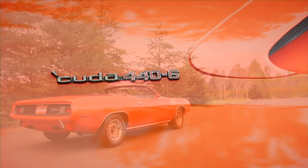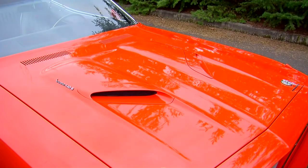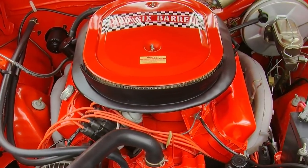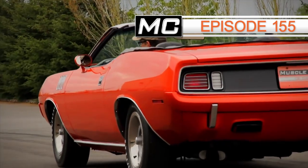Finally, we bring out an amazing 1971 Plymouth Cuda convertible — one that has it all, including an amazing color and a super fun 440 six-pack power plant under the hood. Take a lap with us in episode 155 of Muscle Car of the Week.